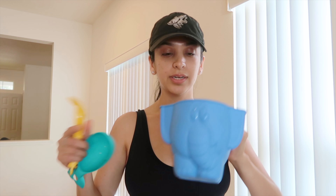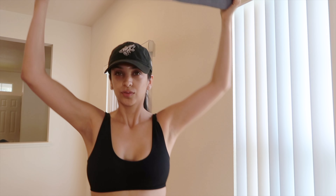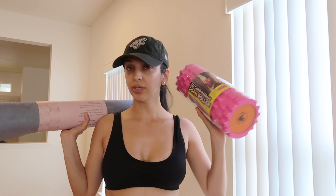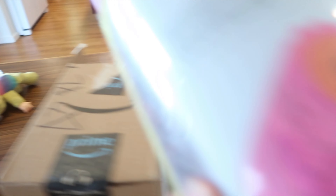Our Amazon package finally came in — I got some little cute bows for Naya and some sand toys. Also got myself a yoga mat — look at how stunning this is, it's suede. I've never really seen a suede yoga mat. We're going to start working out! Also got a foam roller, some cute little weights, and some new wine glasses.